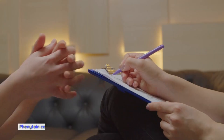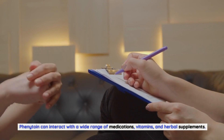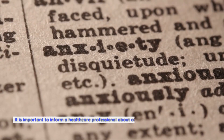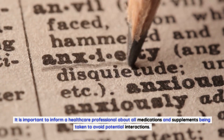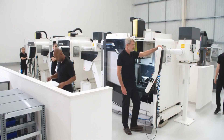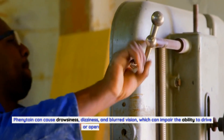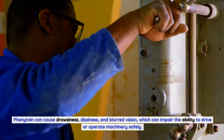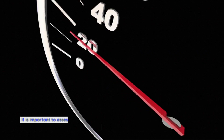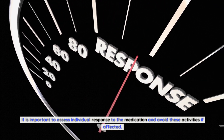Regarding drug interactions, phenytoin can interact with a wide range of medications, vitamins, and herbal supplements. It is important to inform a healthcare professional about all medications and supplements being taken to avoid potential interactions. Regarding driving and operating machinery, phenytoin can cause drowsiness, dizziness, and blurred vision, which can impair the ability to drive or operate machinery safely. It is important to assess individual response to the medication and avoid these activities if affected.